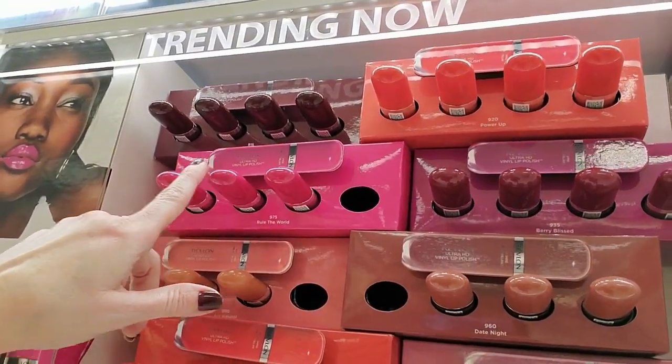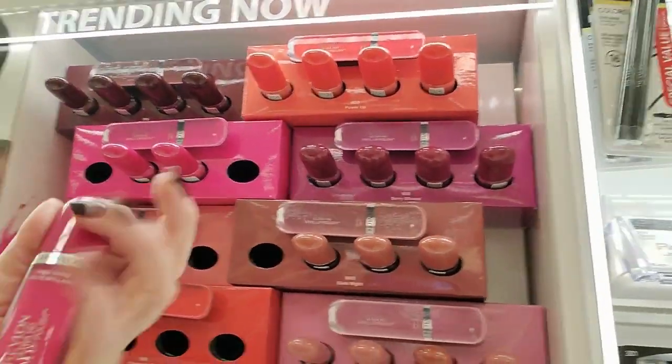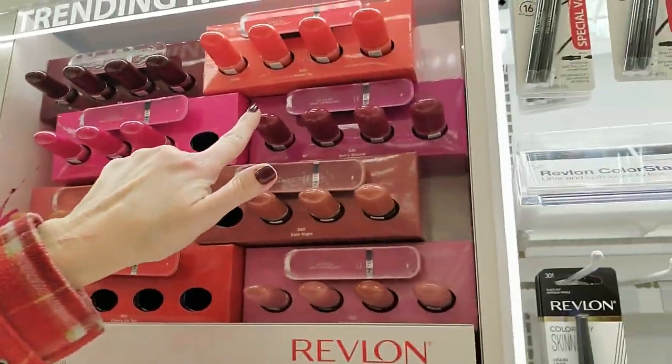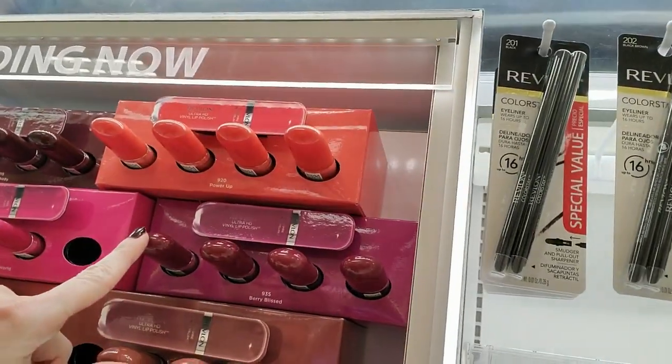Look at these — Vinyl Ultra HD Vinyl Lip Polish from Revlon. That's a pretty color right there. And I like this one too — this is Berry Blessed. Very pretty.